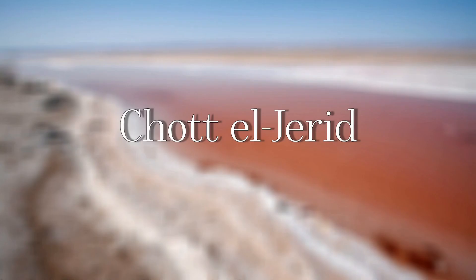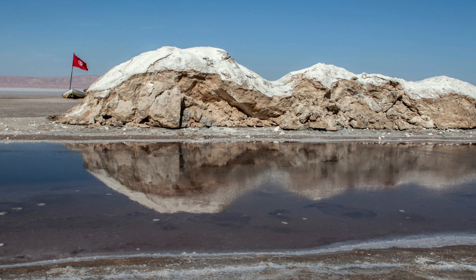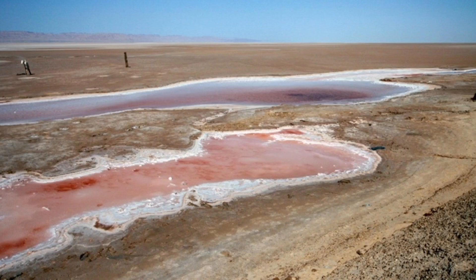Chott el-Jerid — it is a large salt lake that usually has little water in it, with only a hypersaline wet layer. It is the largest salt pan of the Sahara Desert, with a surface area of 7,000 square kilometers.